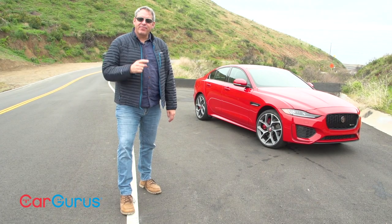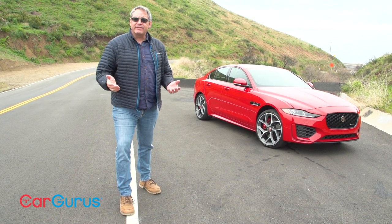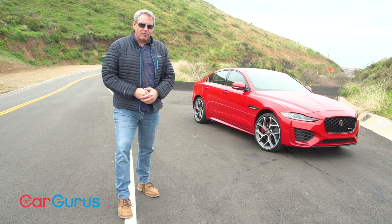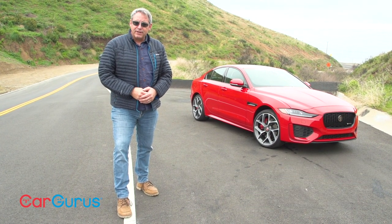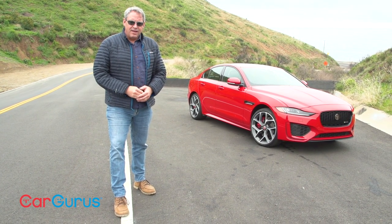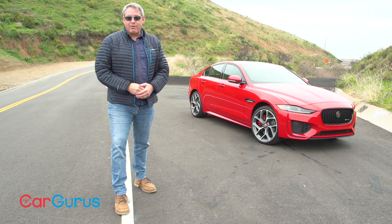Hi, I'm Chris Wardlaw for CarGurus and this is the refreshed 2020 Jaguar XE. Originally designed and engineered to take on the best driving compact luxury sedans in the world, the XE is a rarity on American roads, which makes it appealing to people like me. And now with this refresh, Jaguar resolves several complaints about the car, but other shortcomings won't be addressed until the next complete redesign. In this review I'll show you what's changed, what still needs to change, and which version of the XE I recommend.